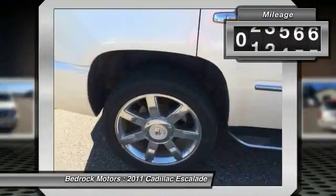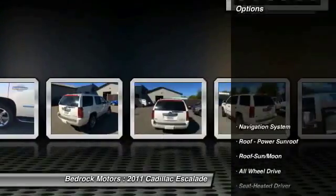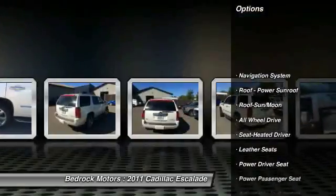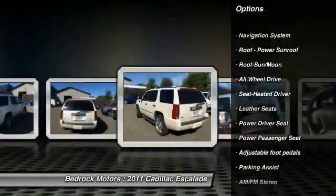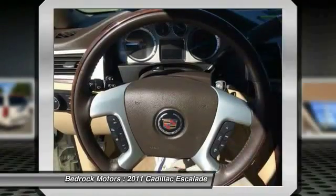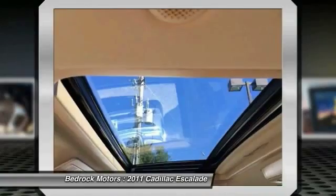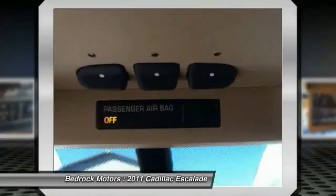This vehicle has less than 65,000 miles. Here are some of this vehicle's great options: running boards, all-wheel drive, power passenger seat, quad seating, anti-lock braking system, navigation system, traction control, moonroof, Bluetooth wireless data link for hands-free phone, air conditioning front.